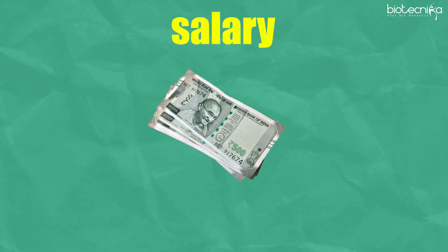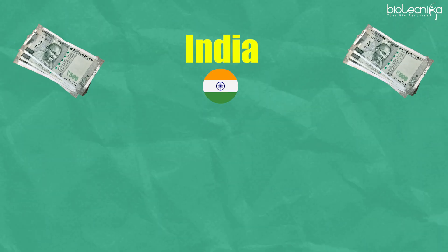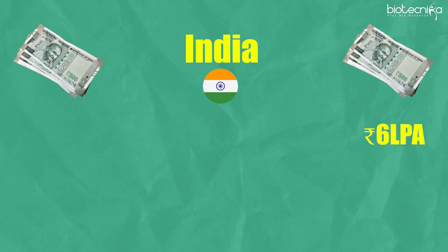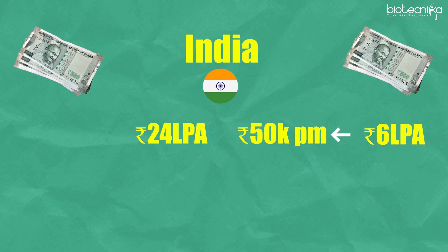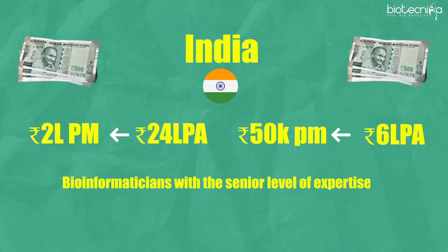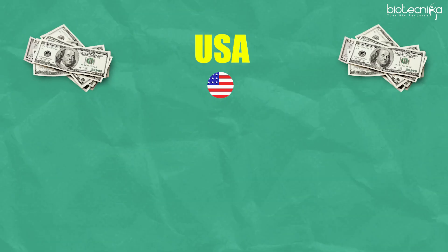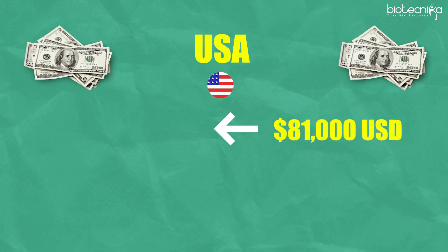On salary expectations: in India, salaries start at around 6 lakhs per annum (₹50,000/month) and can go up to 24 lakhs per annum (₹2 lakh/month) for senior-level bioinformaticians. In the USA, salaries range from $81,000 to $128,000 annually for various bioinformatics roles.